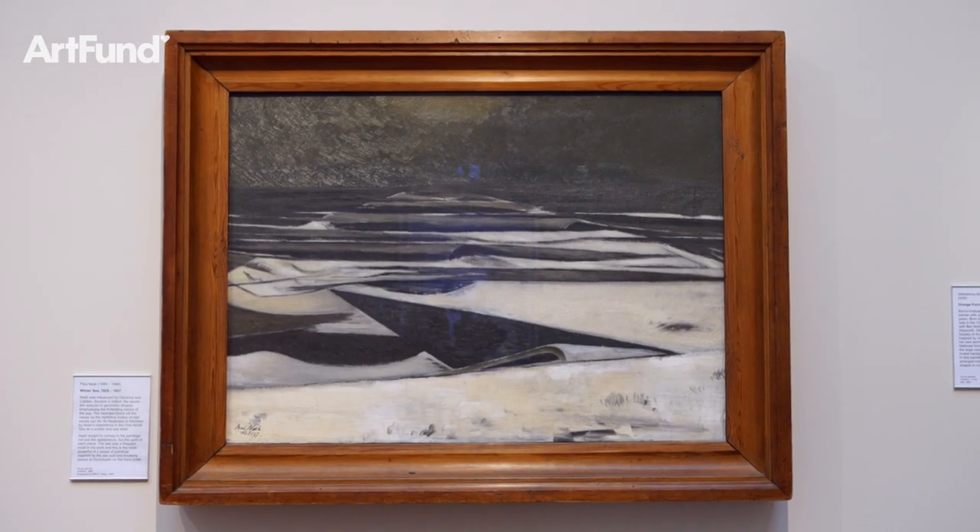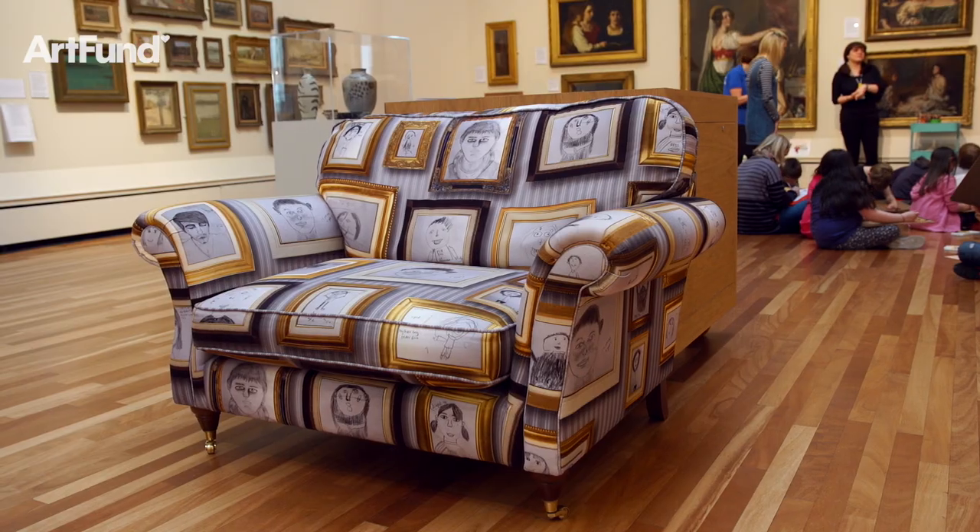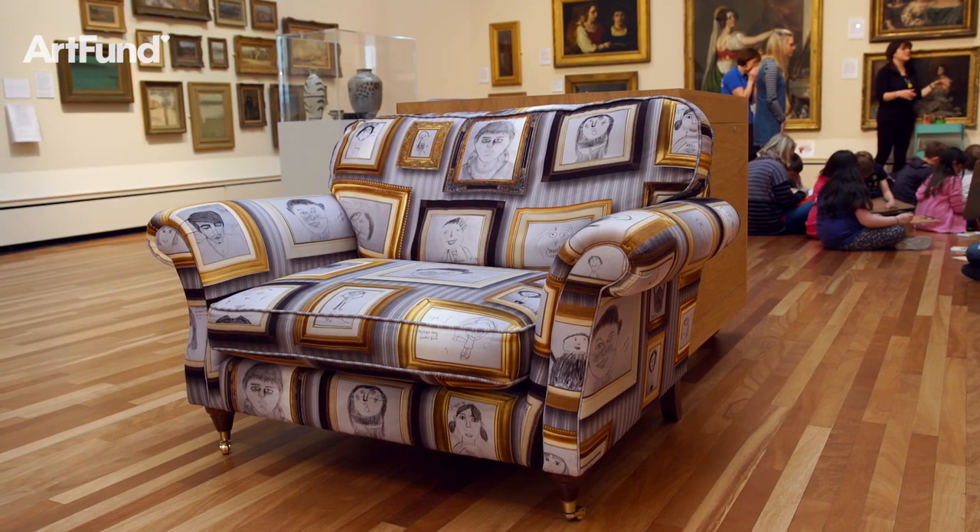There are also hands-on sculptures and 3D works you can touch, and a large storytelling chair decorated with self-portraits by York schoolchildren.